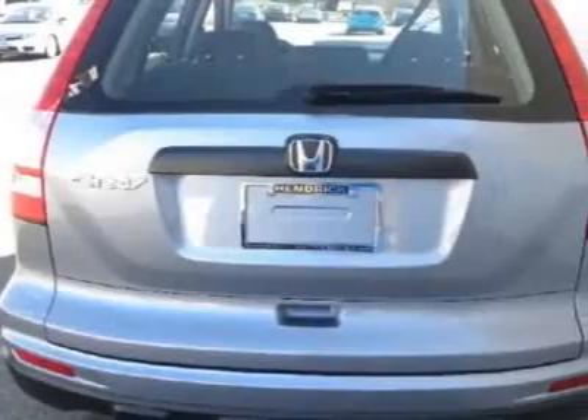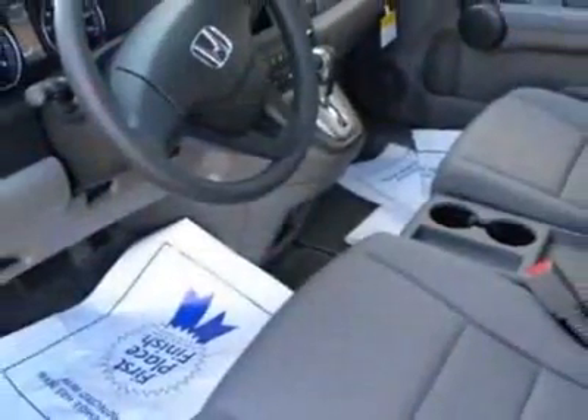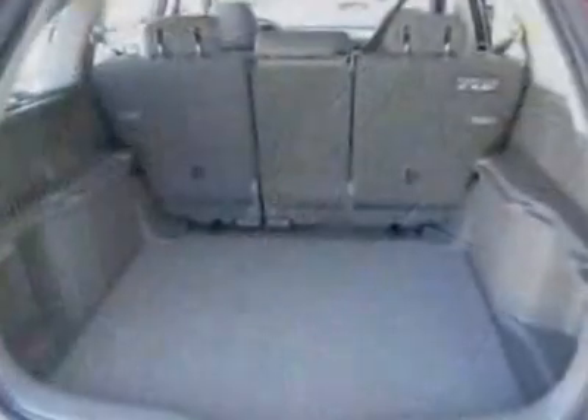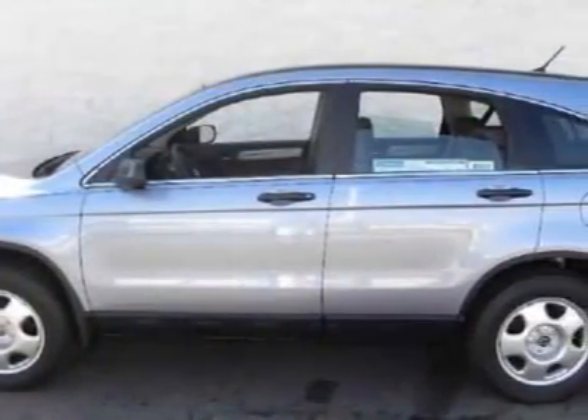This vehicle gets 21 miles per gallon in the city and 28 on the highway. This CR-V boasts a 2.4 liter inline-four engine and has a 5-speed automatic transmission. Call 888-632-4145 or email our friendly sales staff today to schedule a test drive.